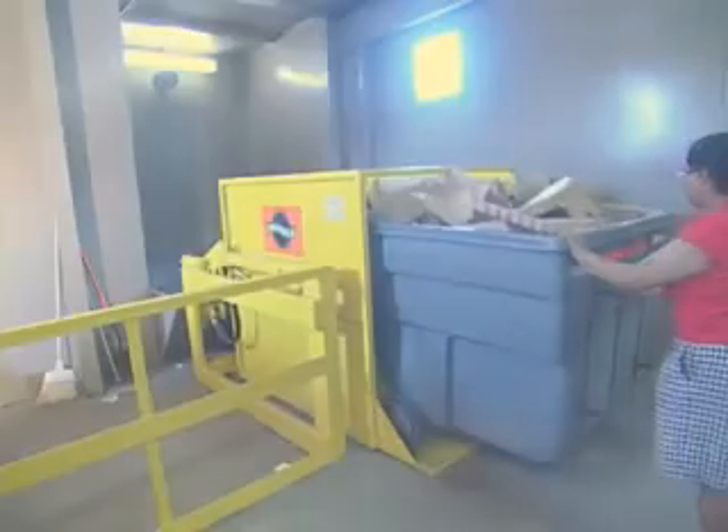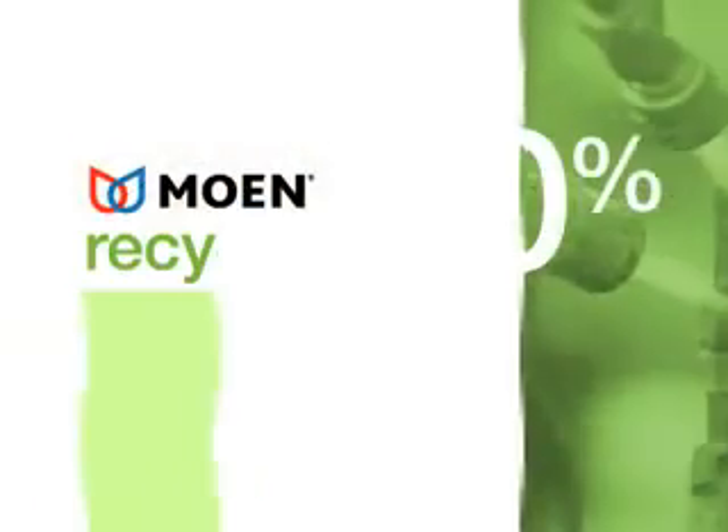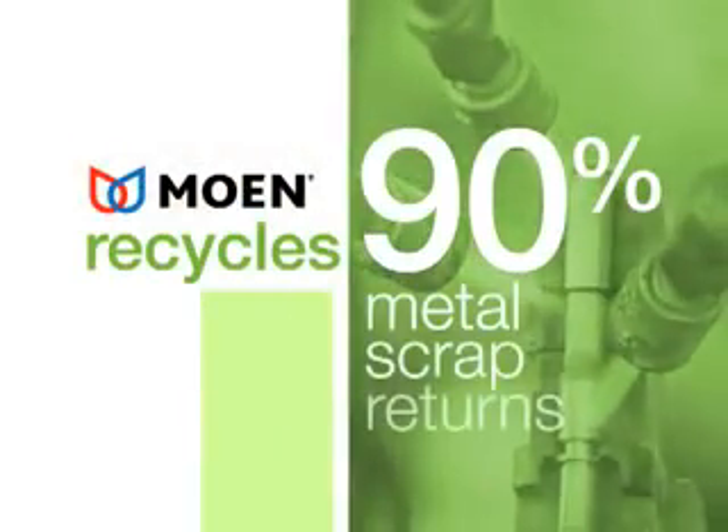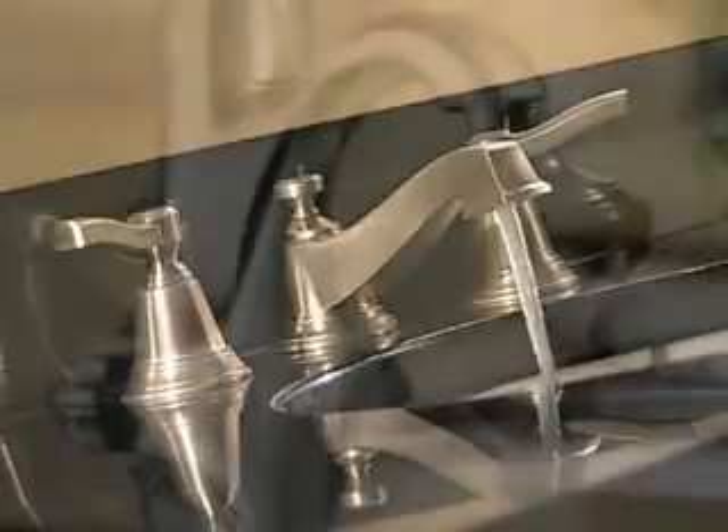Moen also promotes sustainable practices throughout our operations, from manufacturing to shipping. We recycle more than 90% of all metal, scrap, and returned products. As the number one faucet brand in North America, we think it's our job to lead the way when it comes to protecting our water supply. Because every drop counts.